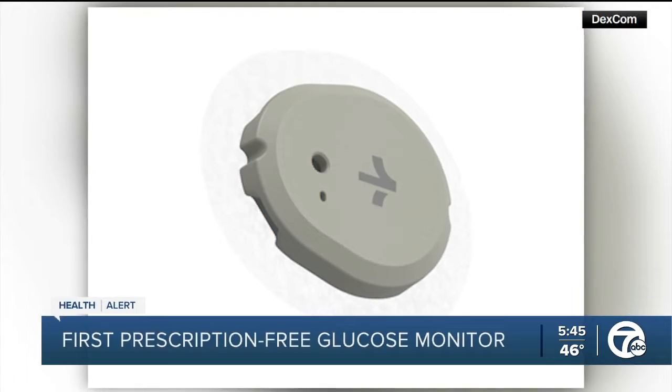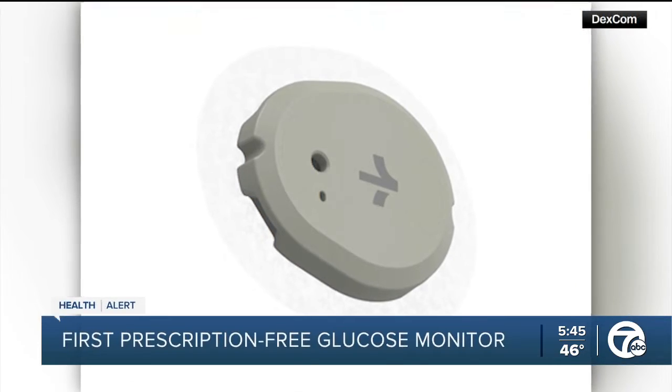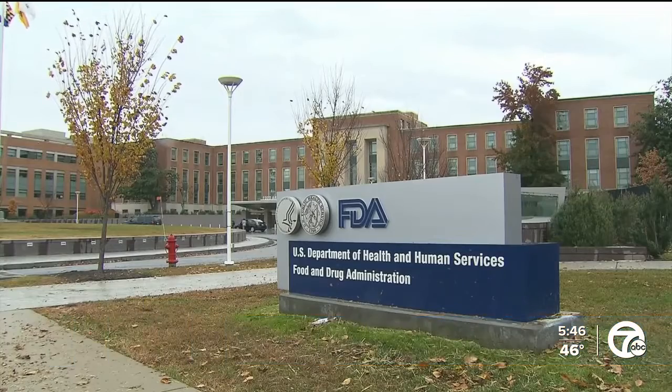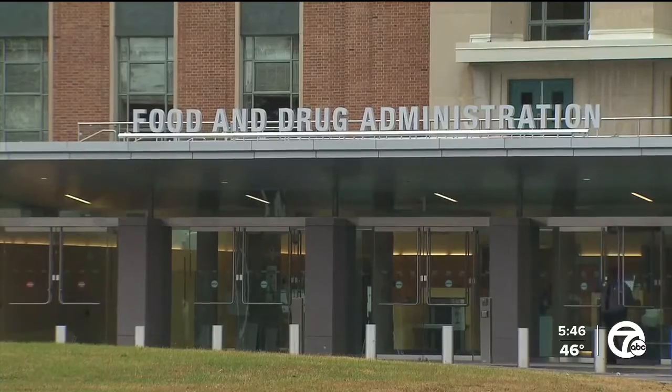In today's health alert, the FDA has cleared the first continuous blood glucose monitor available without a prescription. The device, named Stello, is designed for people with type 2 diabetes who do not use insulin.